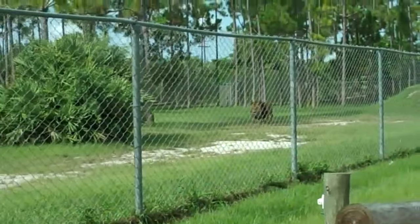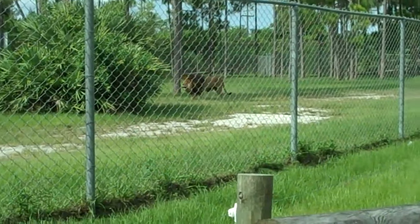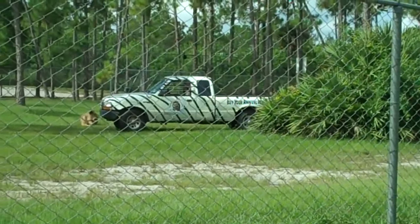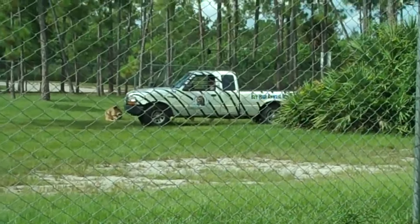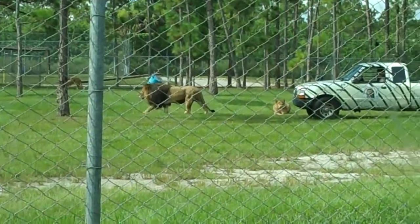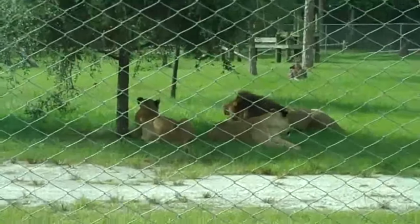Once a kill has been made, the males usually demand to eat first and may consume as much as 70 pounds of meat at a single gorging. It is often thought that males live a pampered life within the pride, but this is actually not true. Males bear the responsibility of protecting the whole pride and for maintaining its territory. Heard from up to five miles away, the lion's roar is an awesome sound and is used to communicate territorial boundaries to other nearby prides.